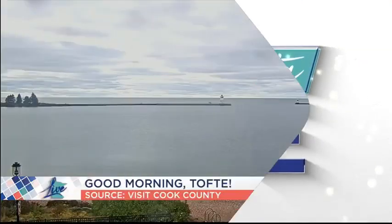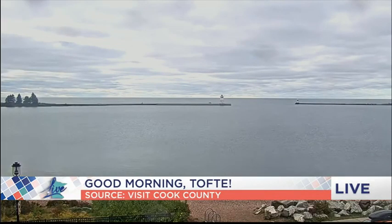From KSTP TV, you're watching Minnesota Live. Welcome back — thanks for spending part of your Friday with us. We're taking a live look at the North Shore, Tofte this morning. Still to come this half hour, we're showing you some really beautiful spots where you can see the best fall colors this weekend, including two hiking trails right here in Tofte.